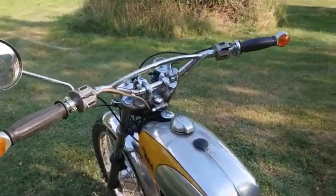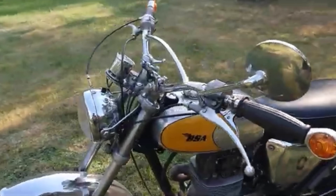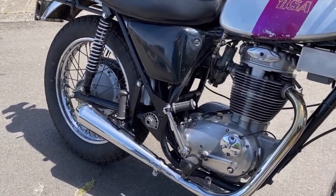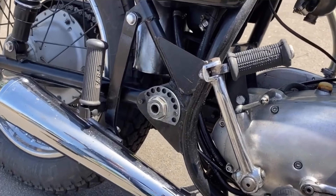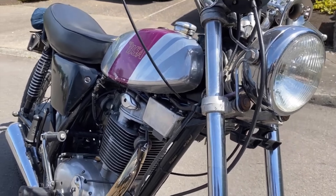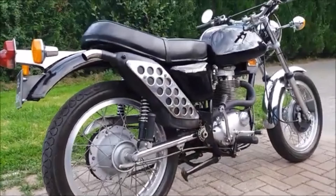The weak link in all this is probably the engine — it was quite simply a very old design. The gearbox couldn't be modified to take 5-speed, they had a tendency to oil leak, and it could be an absolute pig to start. But even in road trim the engine made good power, around 34 horsepower, and the chassis was years ahead of anything else.